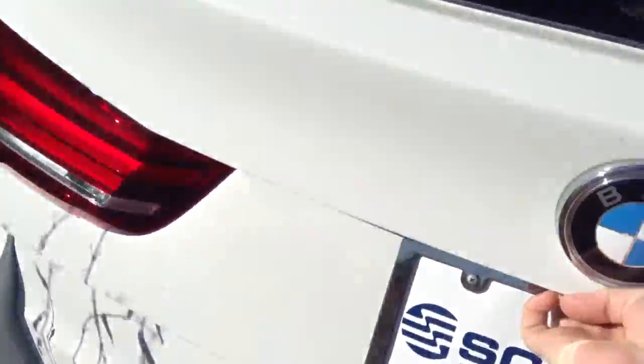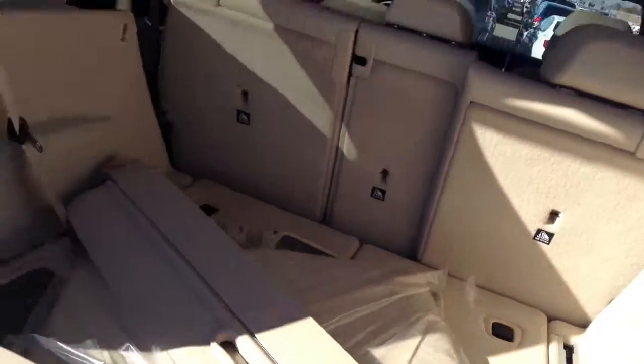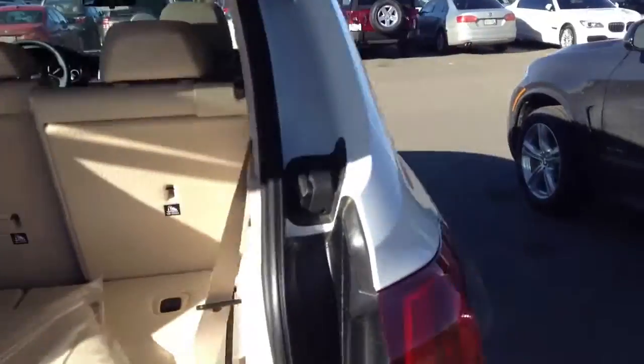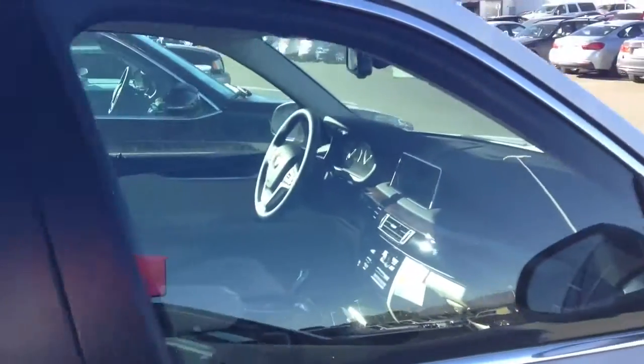Moving right along to the back here — as you can see they are folded down right now, but this car does in fact have those third row seats. I know you said that was very important to you, so I'm glad we could provide you with evidence of that.